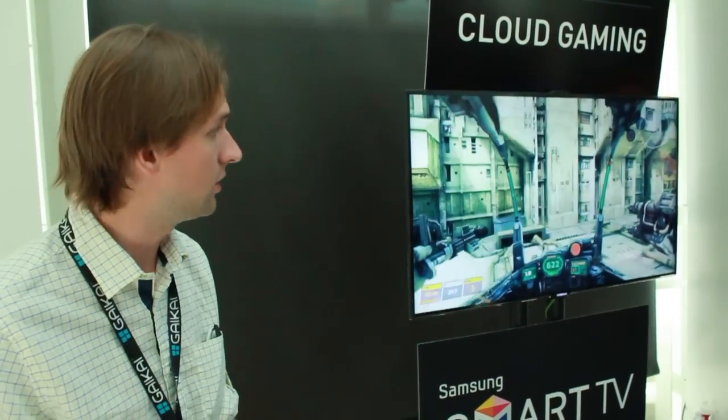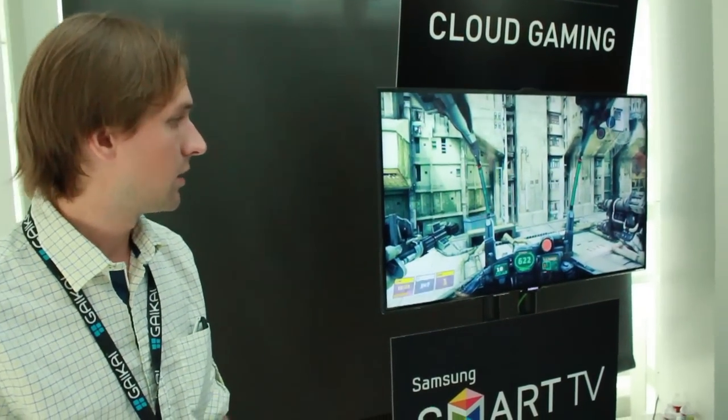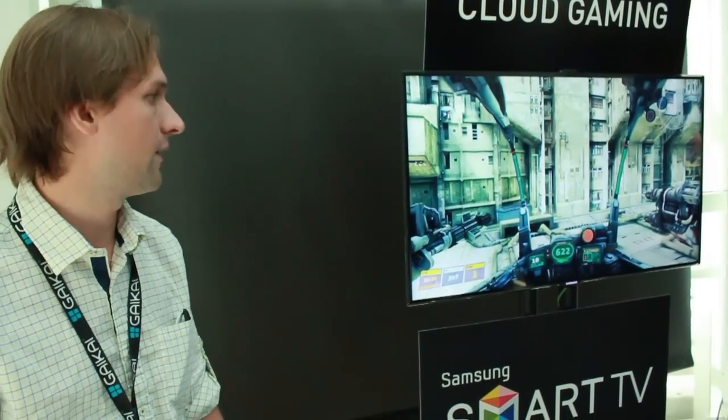You don't need a console, don't need anything else. Sign up for the service and that's it. The beta is going to be out in a couple of weeks and the full service is going to launch by the end of the year.